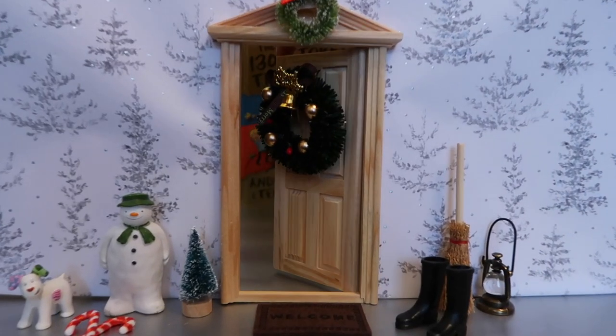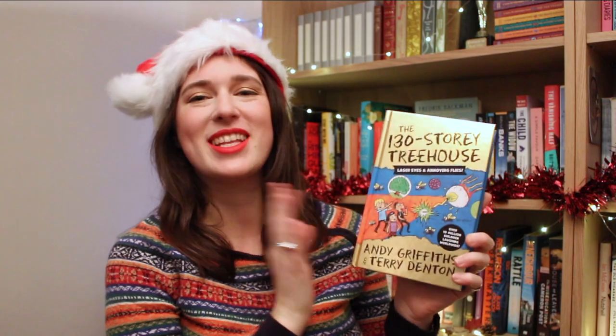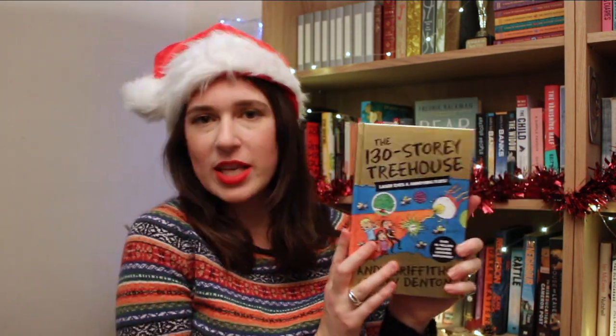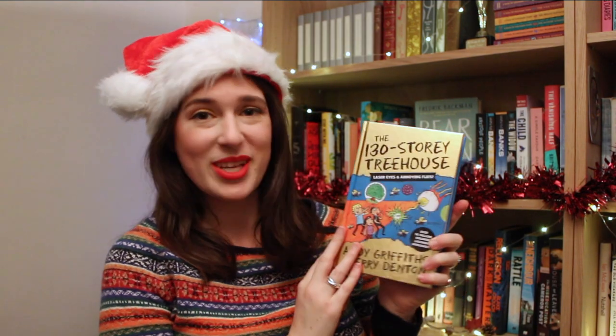Behind door number four we have The 130 Story Tree House by Andy Griffiths and Terry Denton. This is the 10th book in this series, and these books have been just so popular. With every book, the Tree House gets taller and taller, adding on more and more wild and wacky levels. In this one we've got a time-wasting level, a soap bubble blaster. It's a present for the children, but one that the grown-ups will definitely enjoy as well.